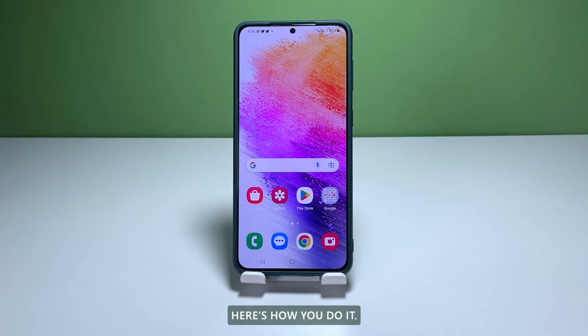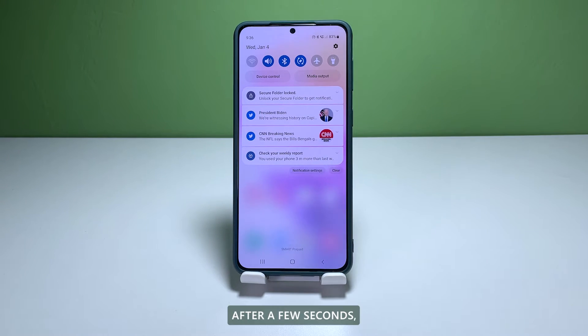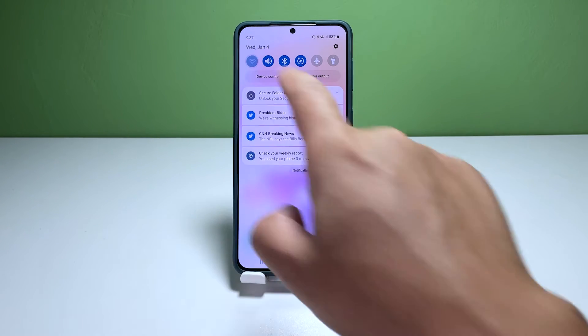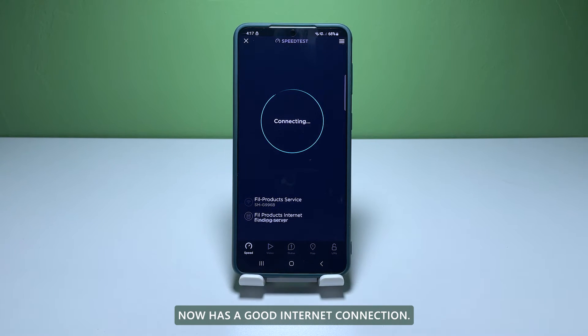Here's how you do it. Swipe down from the top of the screen and tap the Wi-Fi icon to disable it. After a few seconds, tap on it again and allow your phone to reconnect to the network. After doing that, perform a speed test to see if your phone now has a good internet connection.